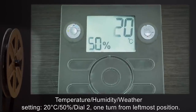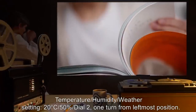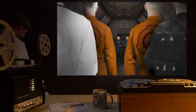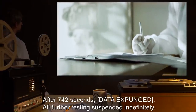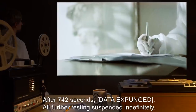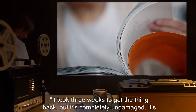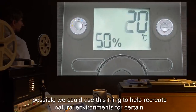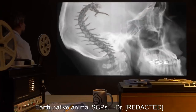Test: Date 4-15-2000. Temperature 20°C, Humidity 50%, Dial 2: one turn from leftmost position. Results: D-class personnel adjusted the device accordingly. After 742 seconds — [data expunged]. All further testing suspended indefinitely. Notes: It took three weeks to get the thing back, but it's completely undamaged. It's possible we could use this thing to help recreate natural environments for certain Earth-native animal SCPs.